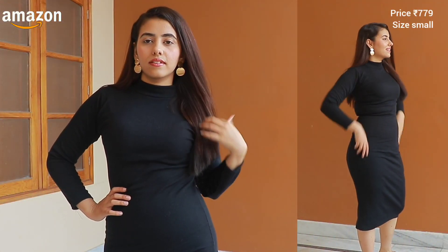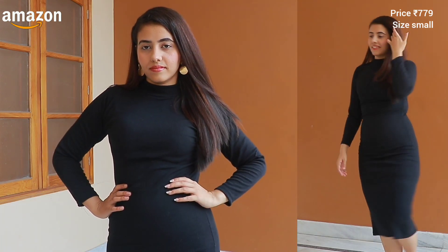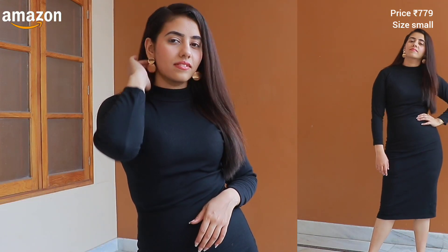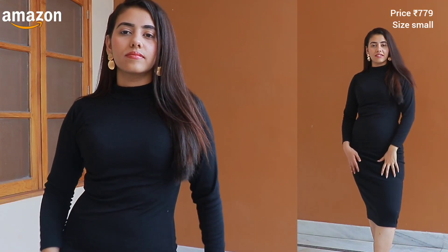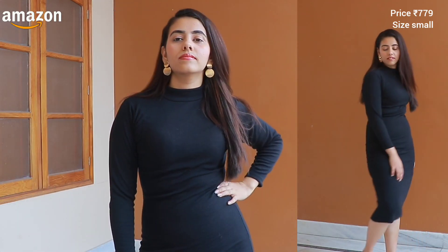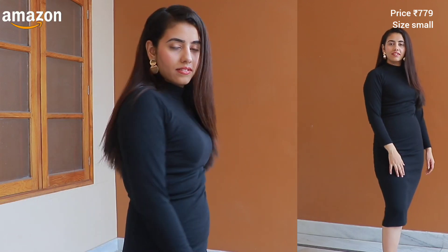Let's go to the next product. It's a beautiful black bodycon dress, which I'm actually wearing right now. It's knee length — a little below the knee actually. It's a little expensive; the price is Rs. 779. But I think it's totally value for money because the quality is super good. I ordered a small size and it's a perfect fit. There are three colors available: maroon, beige, and black. I always say I can't replace black, though the beige color was also pretty.